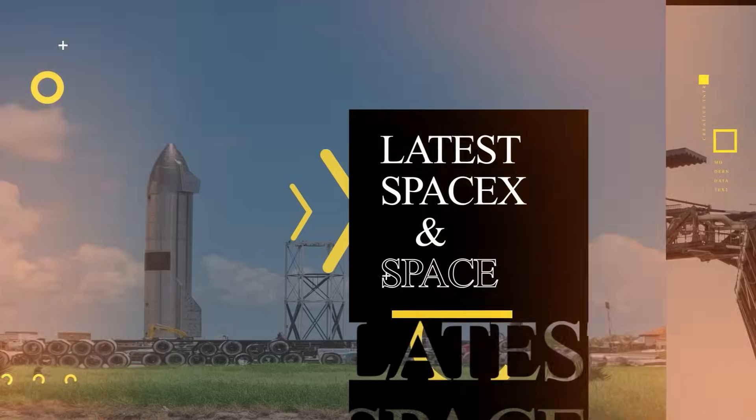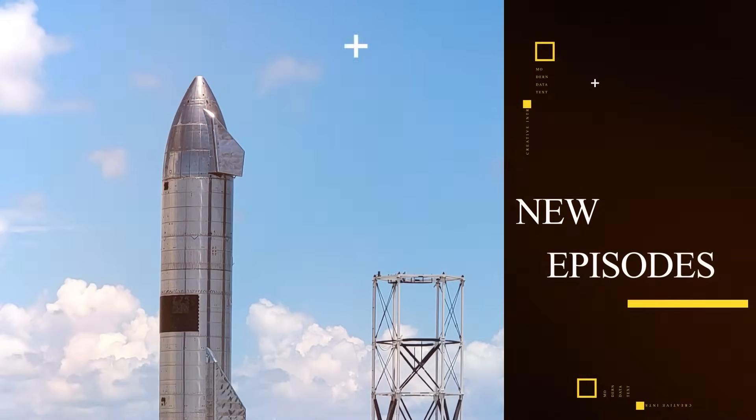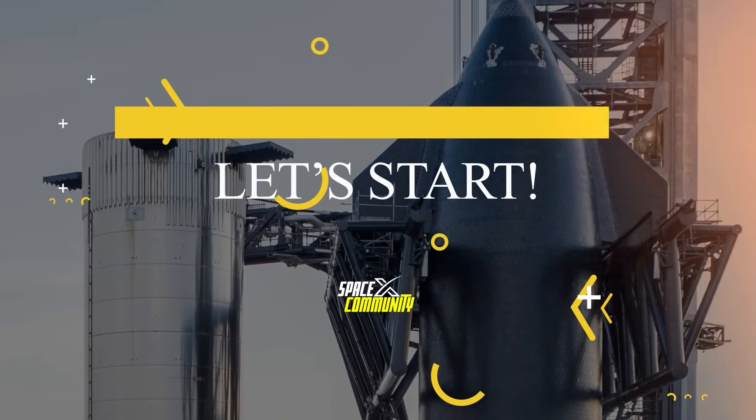Hello everyone, welcome back! Here is our new episode with the latest SpaceX and space news. Let's get started!